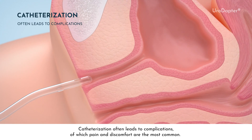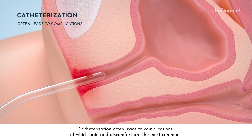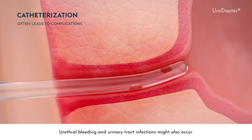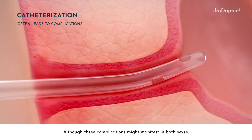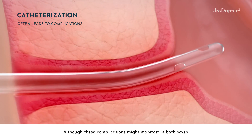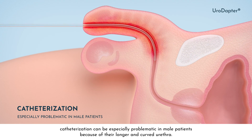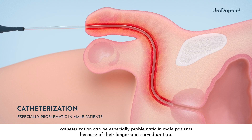Catheterization often leads to complications, of which pain and discomfort are the most common. Urethral bleeding and urinary tract infections might also occur. Although these complications might manifest in both sexes, catheterization can be especially problematic in male patients, because of their longer and curved urethra.